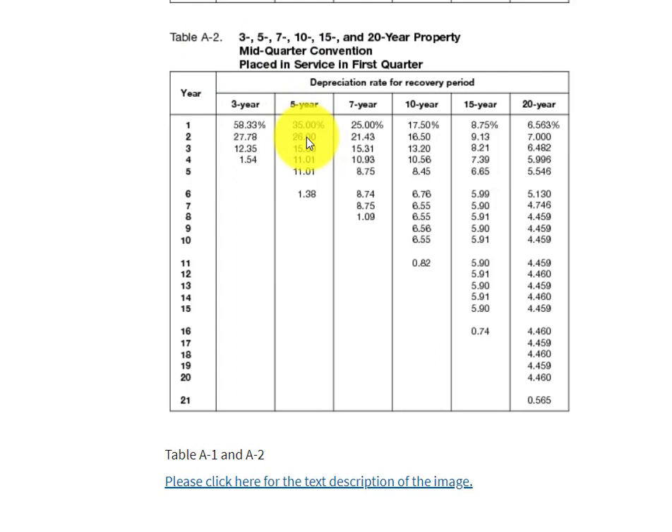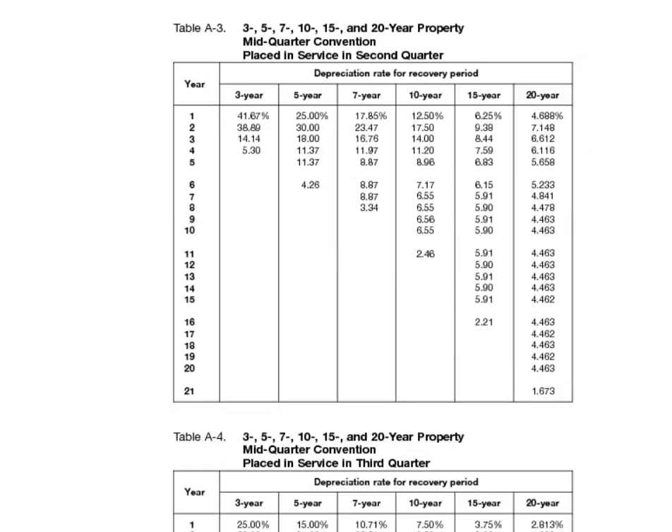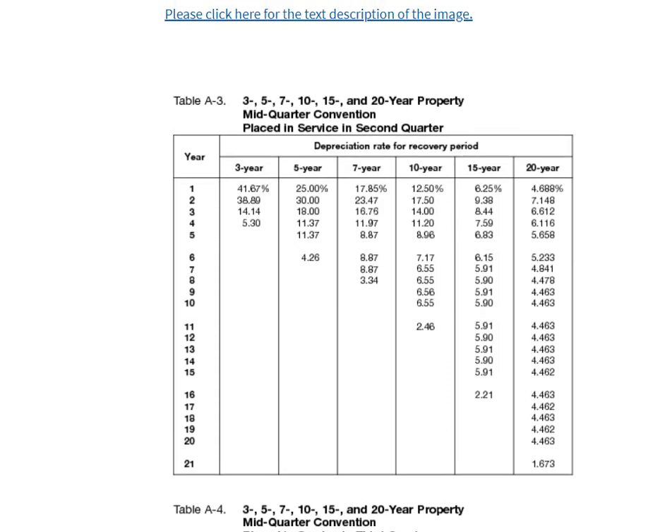When using the mid-quarter convention, you have to decide what quarter the asset was purchased in. In 2020, if you bought it any time in January through March, you would use that first table. If it was any time between April and June, you would use this table. Unlike the first table, which you use no matter when during the year you bought it, if you're subject to the mid-quarter convention because you bought too much of your assets at the end of the year, you have to split up your assets into which ones were purchased during each quarter and use the applicable table.